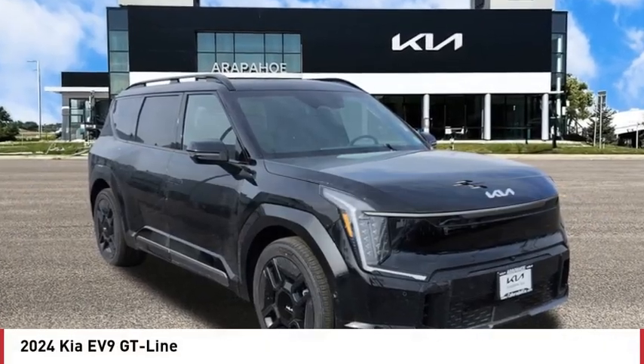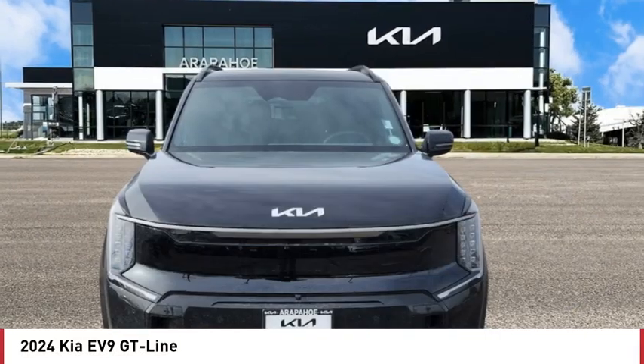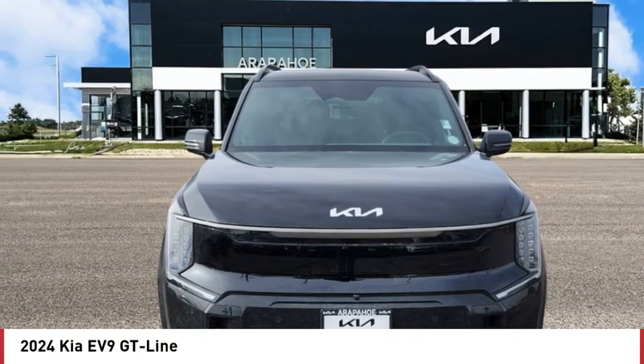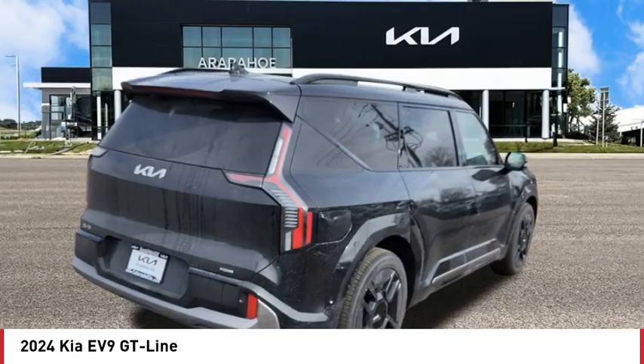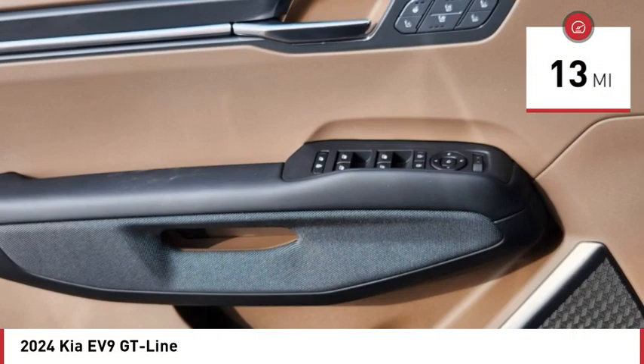Don't miss this great vehicle. It's equipped with great features. You want to take this vehicle home — make a great choice today. Visit the dealership today and see this vehicle firsthand. This vehicle has less than 100 miles.